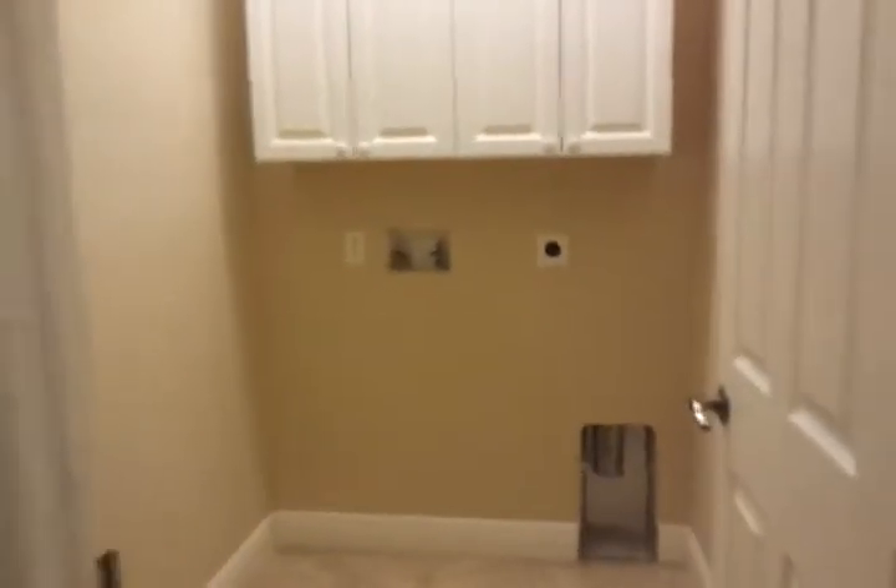That's your laundry room by the garage. Some cabinets. No washer and dryer.